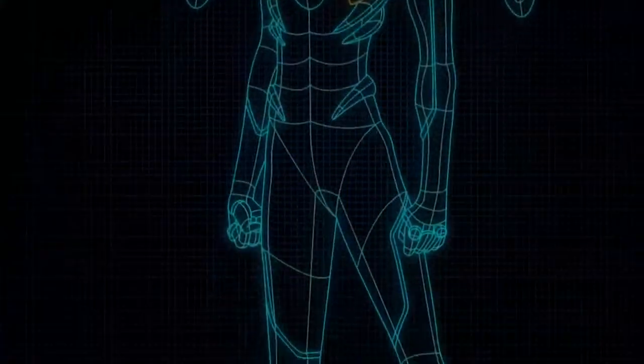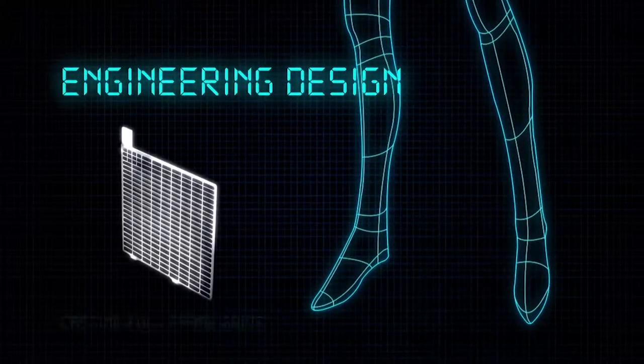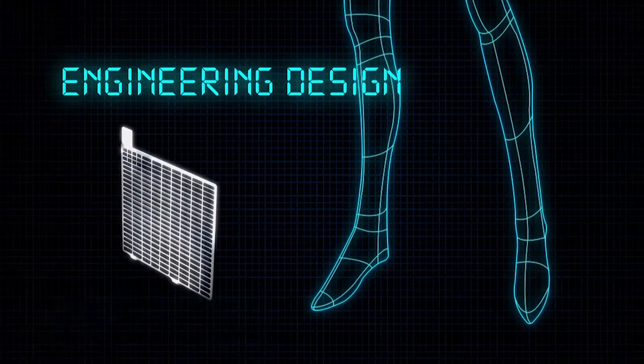Positive grid design: lead antimony, tensile-casting full-frame grids. Negative grids design: lead antimony, tensile-casting full-frame grids.